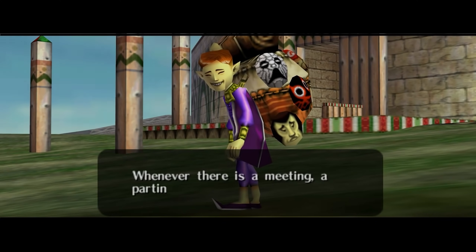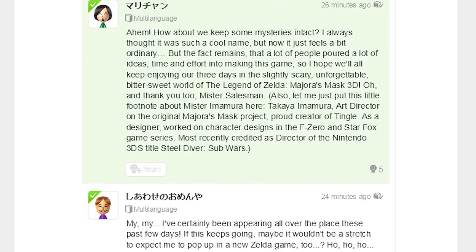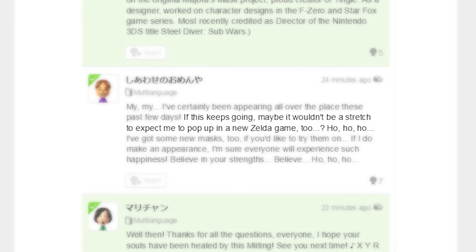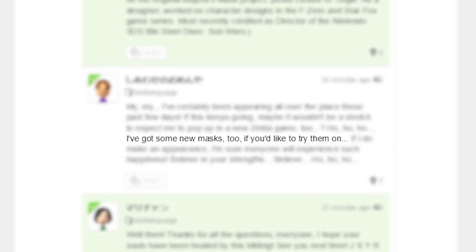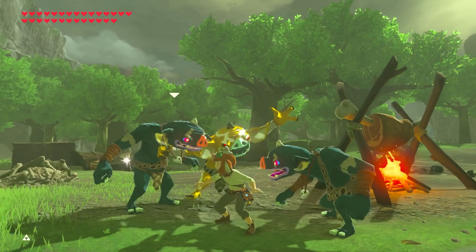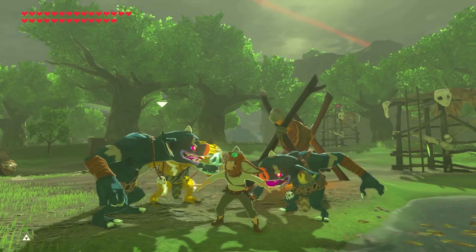Another possible origin story is a connection to the Happy Mask Salesman. There was a special Miiverse event — an official interview with the Happy Mask Salesman — in which he hints at reappearing in a new Zelda game, including the following quote: 'I've got some new masks too, if you'd like to try them on.' And in Breath of the Wild, we see the Bokoblin, Moblin, Lizalfos, and Lynel masks — ones that don't appear in any other Zelda game.